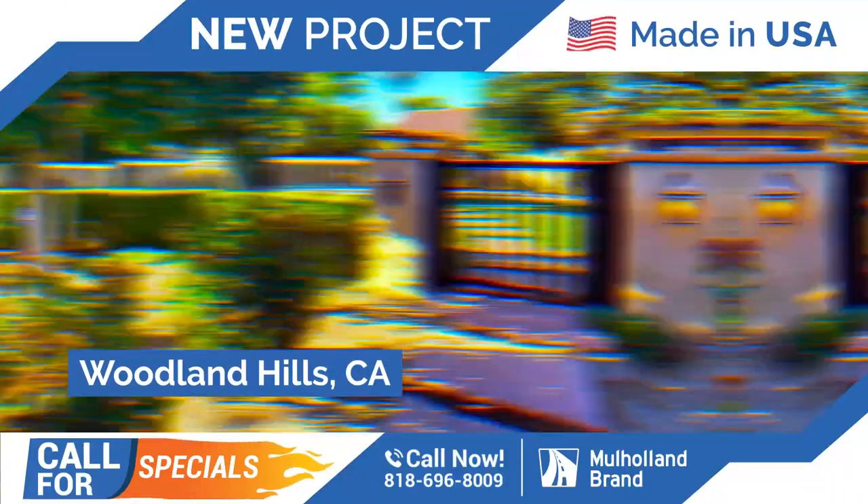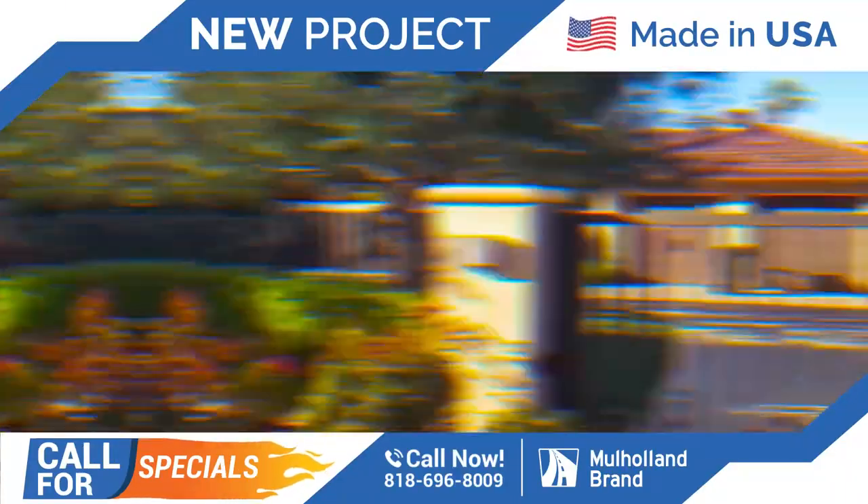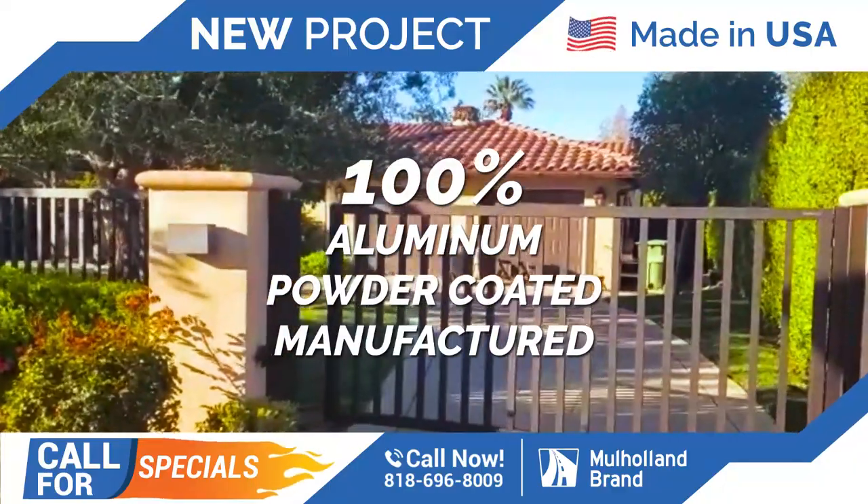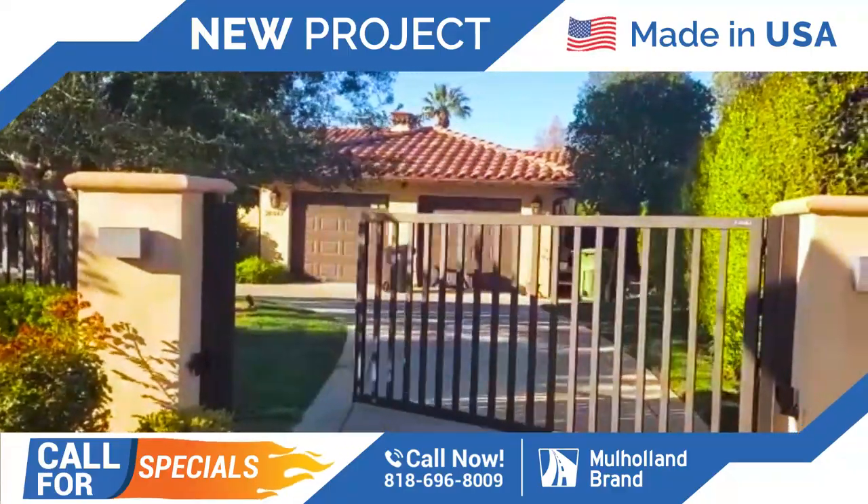We're in Woodland Hills today. We just completed a beautiful job in a circular driveway, which consists of two swing gates and also a pedestrian gate and some fencing. I'm going to go ahead and open it so you can see how it works.